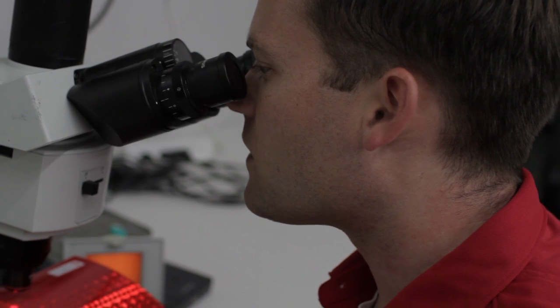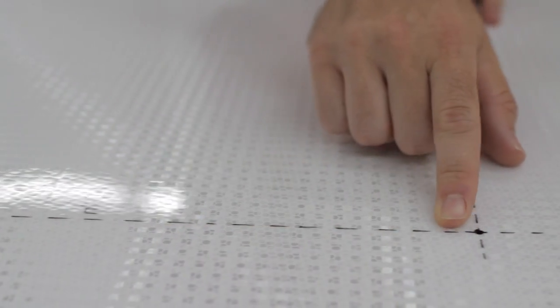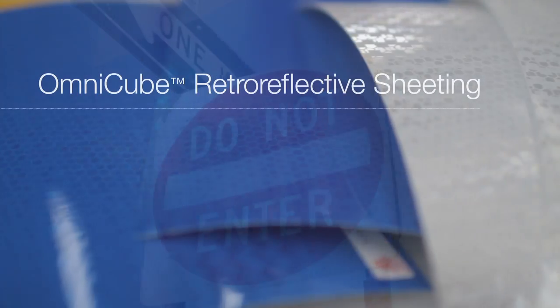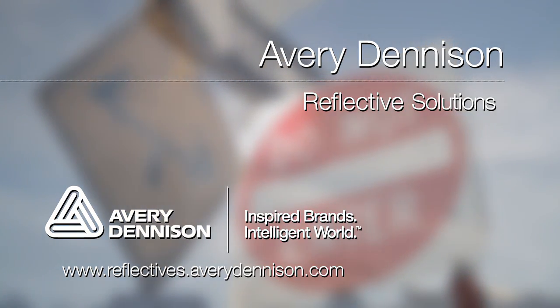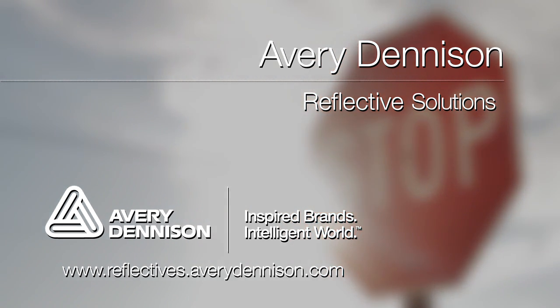When you work with Avery Dennison reflective products, you're well on your way to compliance. We've made sure our prismatic products meet or exceed the required standards, so there's never any doubt. We've also made them easy to work with, so sign fabrication is hassle-free. Avery Dennison has been at the forefront of reflective technology for years, and our position as a world leader has led us to the development of products that set industry standards. Let us help bring your agency into compliance. Visit www.reflectives.averydenison.com for more information on our minimum retro reflectivity compliance kits and our new online sign management system.